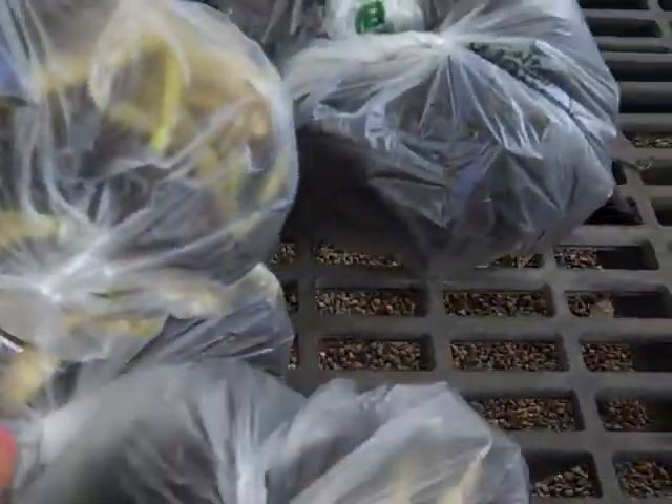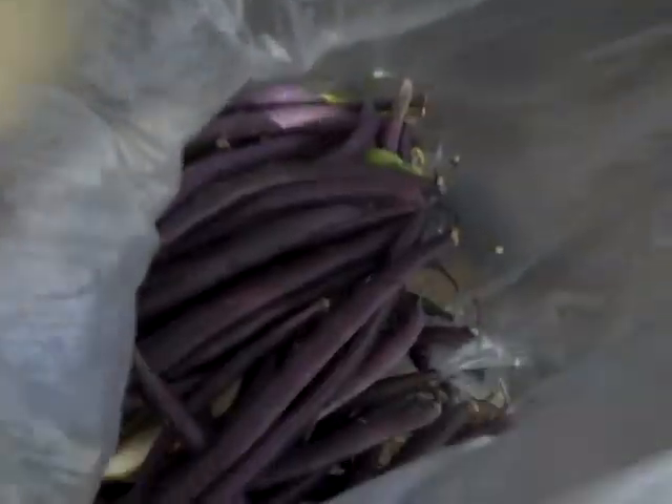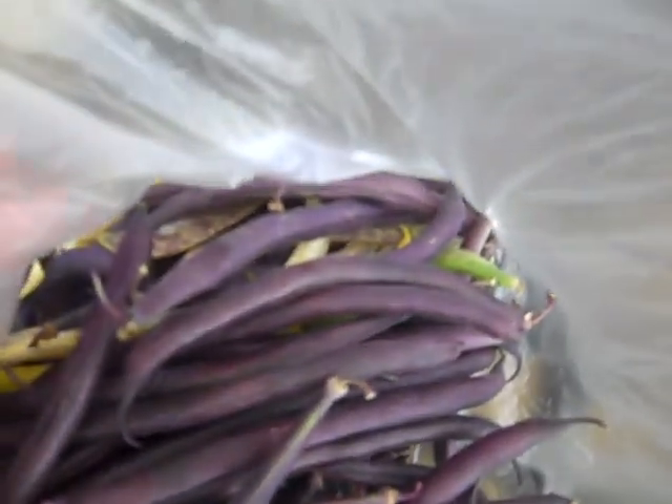And last but not least, the various kinds of green beans. There's purple and there's the spotted Dragon's Tongue. The purple ones actually turn green when you cook them — it's an amazing thing to see, and if you've got kids they would love watching it.